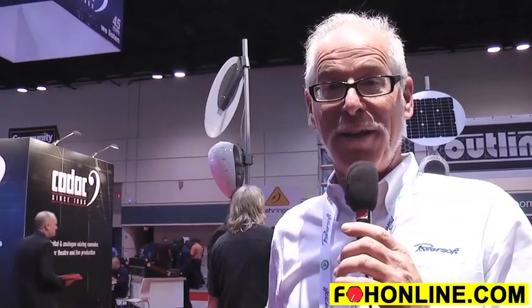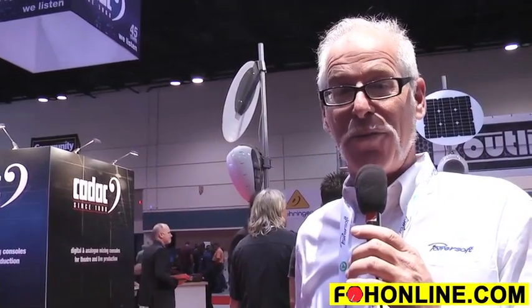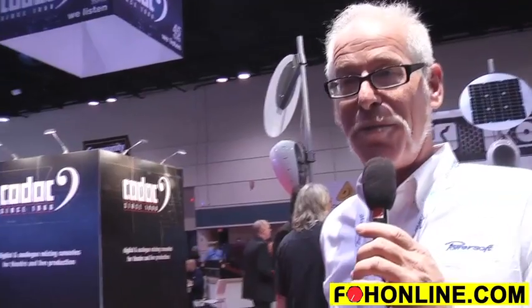Hi there, I'm Ken Bleacher with PowerSoft. We're here at Infocom in Orlando and one of the things we're showing is our new technology for a motor for subwoofers.